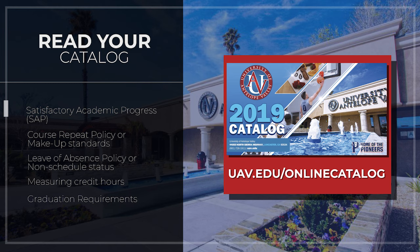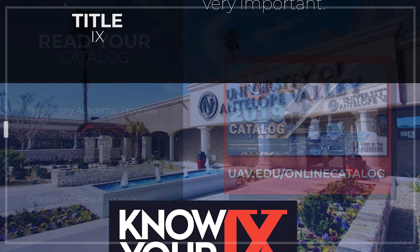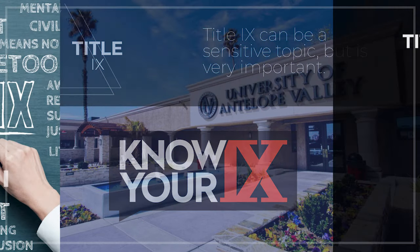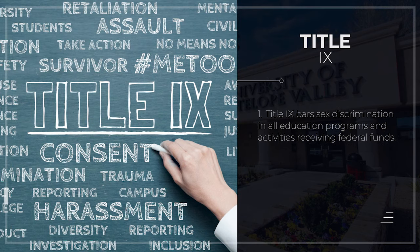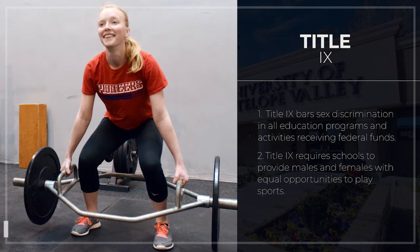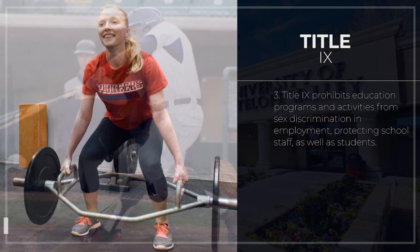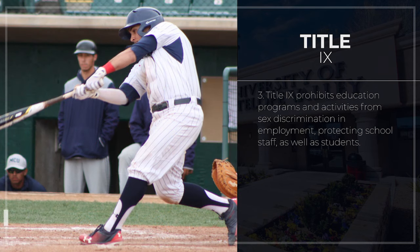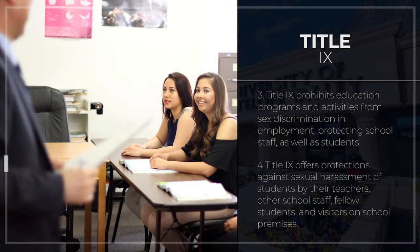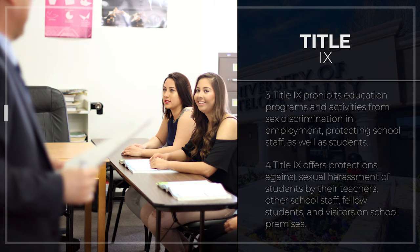Now let's talk about Title IX. Title IX can be a sensitive topic, but it is very important. Title IX bars sex discrimination in education programs and activities receiving federal funds. It requires schools to provide males and females with equal opportunities to play sports. Title IX prohibits education programs and activities from sex discrimination in employment, protecting school staff as well as students. It also offers protection against sexual harassment of students by their teachers, other school staff, fellow students, and visitors on school premises.